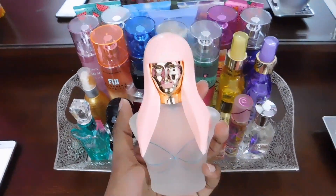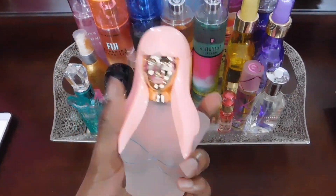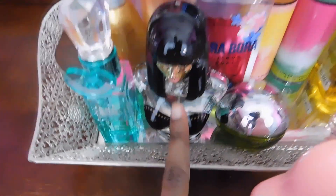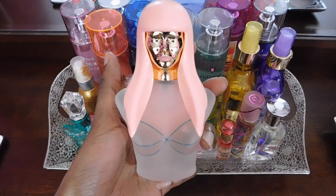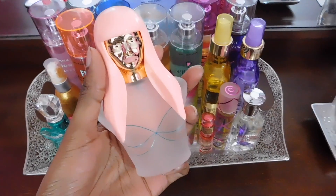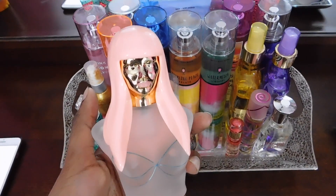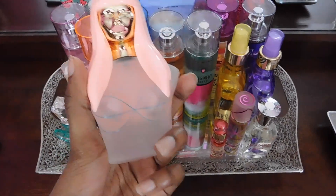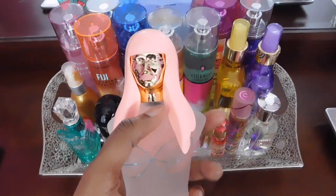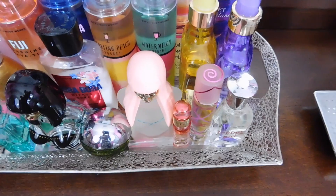We also have my Nicki Minaj Pink Friday Perfume. It's definitely very sweet, sexy, and seductive — very similar to the Onika, however this one doesn't have that tropical coconut scent. It's more girly, definitely giving Ariana Grande vibes. If you've ever tried any Ariana Grande perfumes, it definitely smells similar — very sweet, sexy, and feminine.